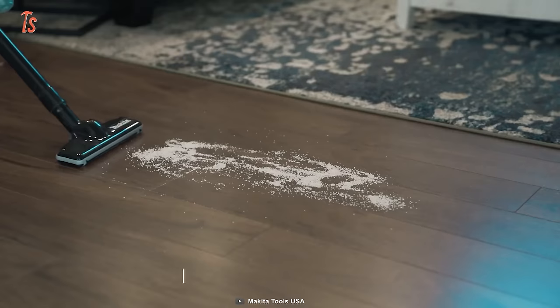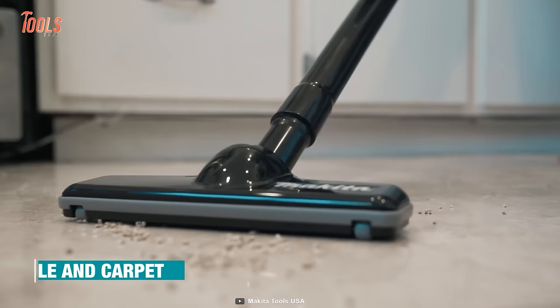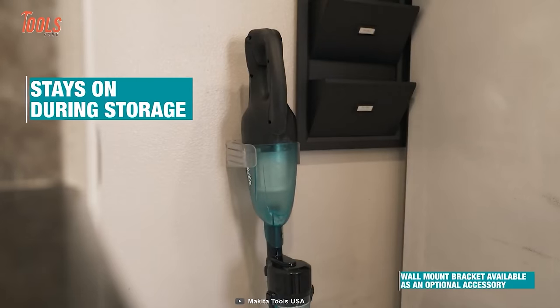This attachment comes with a 360-degree positioning design that lets you get quick access to tight spaces and makes disposal a breeze.